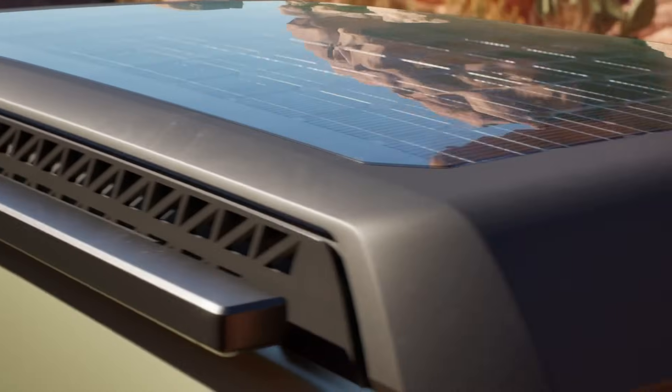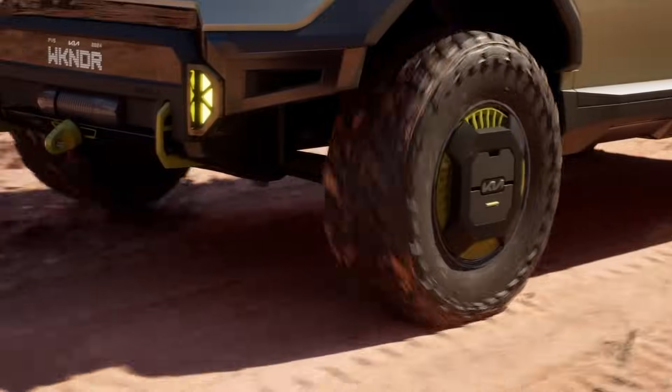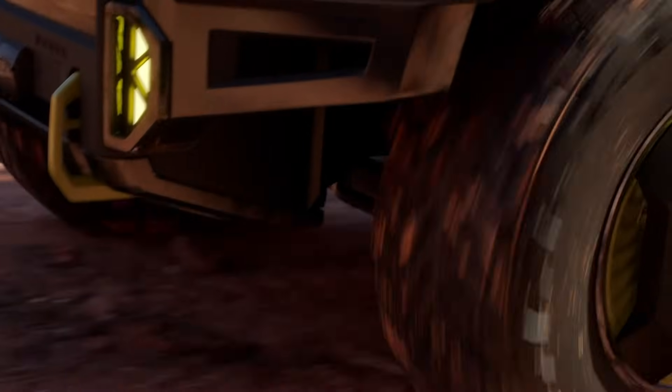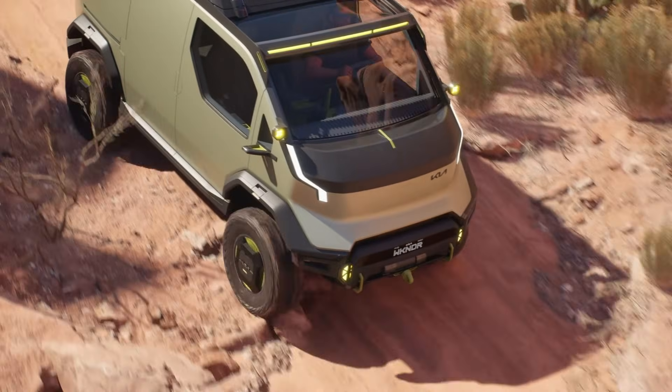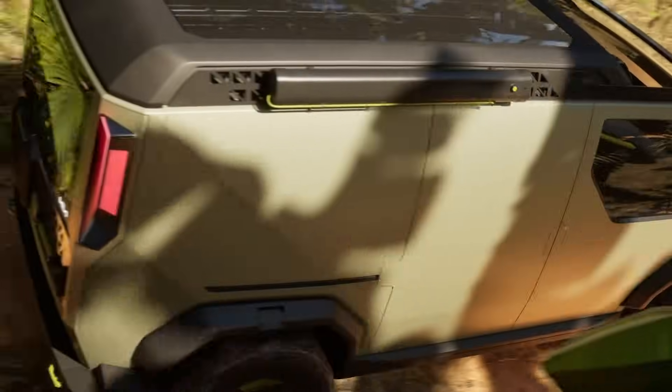With its compact size, the PV5 is easy to maneuver in city settings, while the high-roof option enhances cargo and headroom capacity. Packed with advanced safety features, this electric vehicle provides a sustainable and functional solution for various transportation needs, making it a smart choice for the future of mobility.